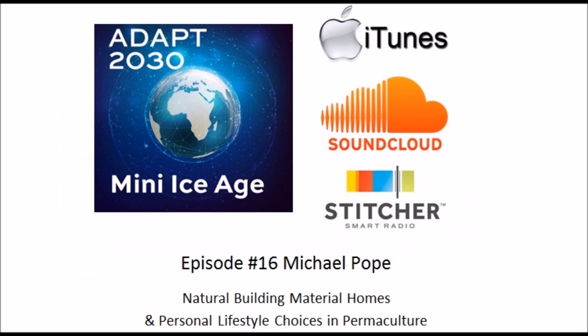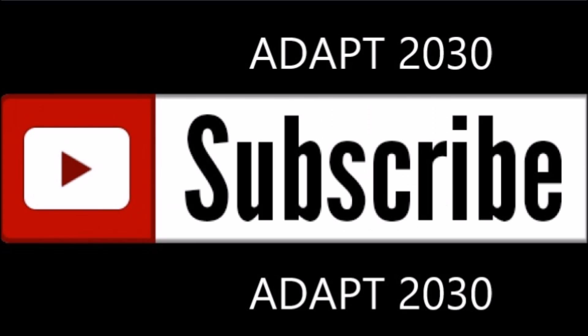Please join me for Mini Ice Age Conversations episode number 16, where I talk to Michael Pope about natural building materials. And please remember to subscribe to ADAPT 2030 while you're watching the video.